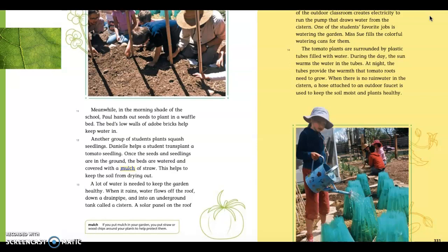Paragraph 13. A lot of water is needed to keep the garden healthy. When it rains, water flows off the road, down a drain pipe, and into an underground tank called a cistern. A solar panel on the roof of the outdoor classroom creates electricity to run the pump that draws water from the cistern. One of the students' favorite jobs is watering the garden. Miss Sue fills the colorful watering cans for them. Here in paragraph 13 we see a lot of specific vocabulary about the topic of how to get water for your garden.